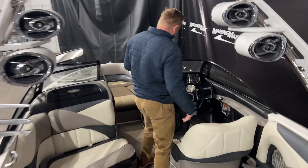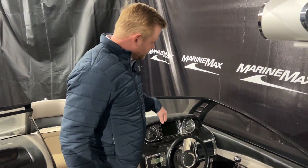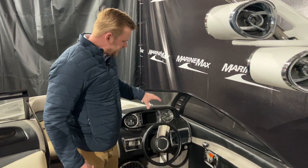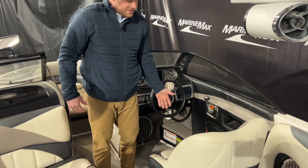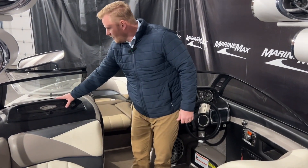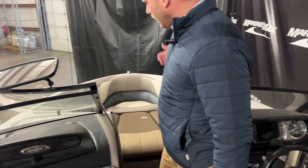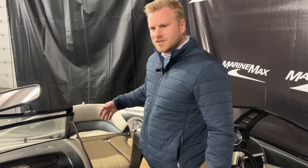As we make our way up to the helm, this is going to be where you're going to be able to control your ballast — surf left, surf right — very accessible here at the helm. Nice bucket seat and then storage below here. We do have a glove box and then our windshield, which is going to be able to fold over. You have the air dam right there, so maybe on those cool summer mornings here in Minnesota, you're going to be able to block off that cold air.